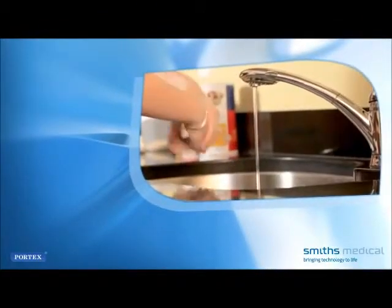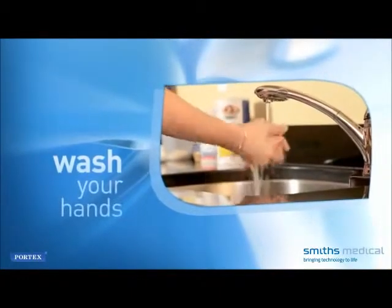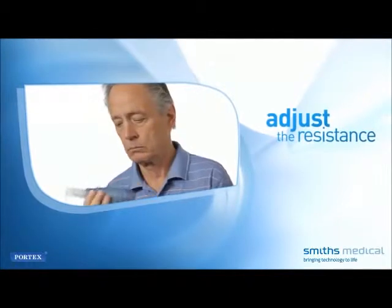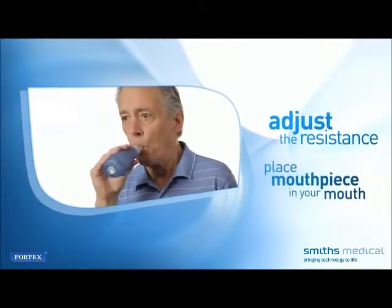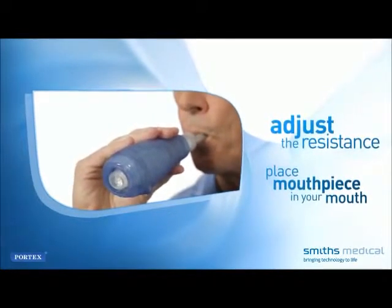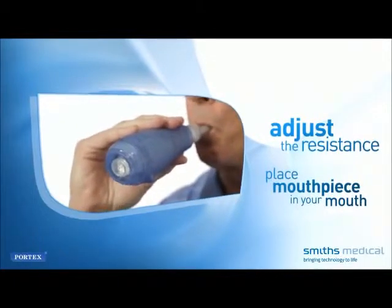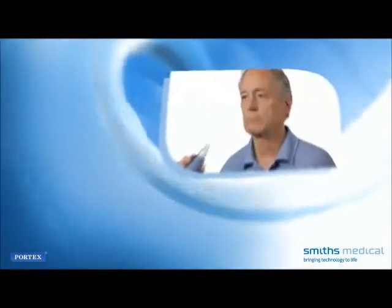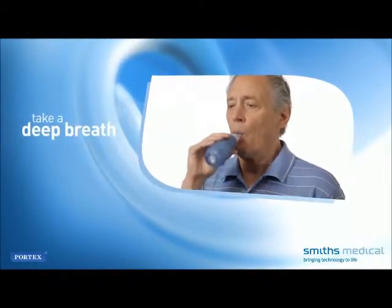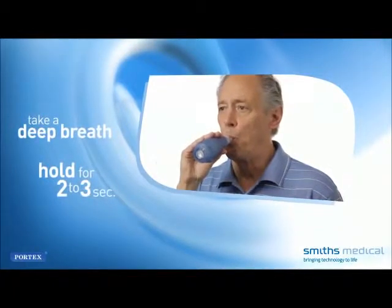Here are the steps used in performing vibratory PEP therapy with Acapella. Wash your hands. Ensure that the adjustment dial is set as recommended by your health care provider. Place the mouthpiece lightly in your mouth; your health care provider may recommend the use of a nose clip. If using a mask, apply it tightly but comfortably over your nose and mouth. Take a deep breath, larger than normal, but not filling your lungs to capacity.